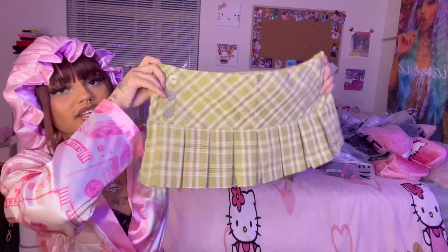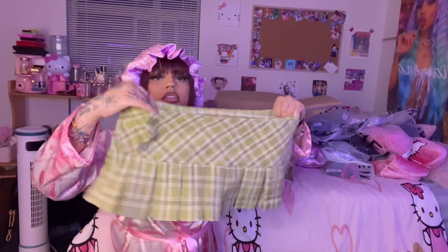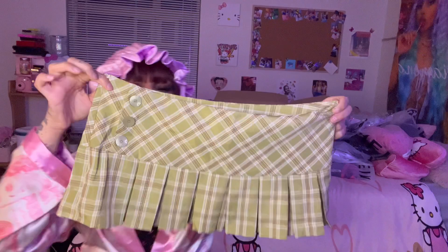This is another skirt — I'm obsessed with this skirt. I never wear green but this skirt was just too cute not to get. It's like a little mini skirt, and they do have built-in shorts so you don't have to wear anything underneath since it is a very short skirt. Look how cute — it has little buttons.